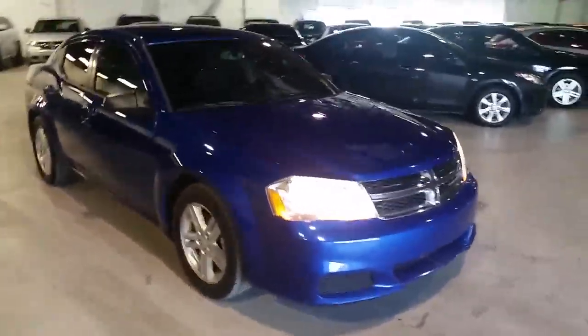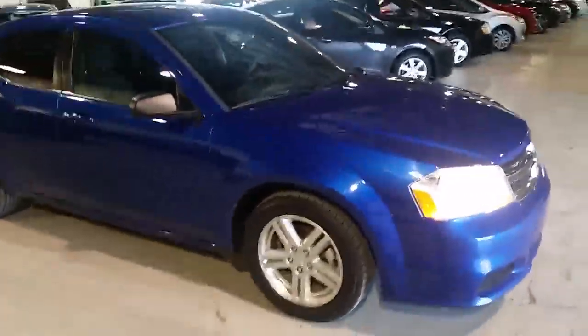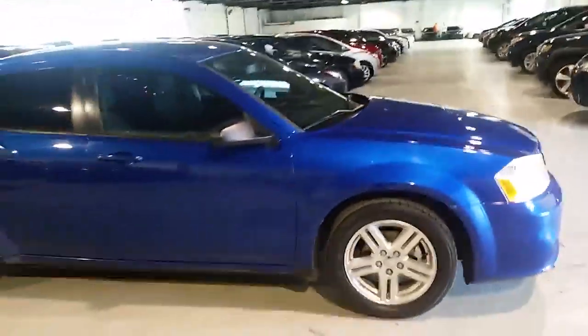Hi Kristen, this is Adam from Northside Mitsubishi. I just wanted to give you a quick look at the 2013 Avenger you inquired on.